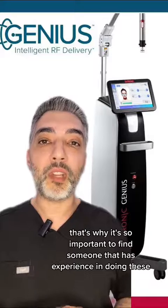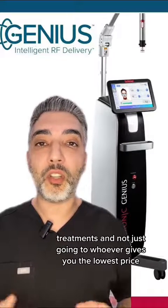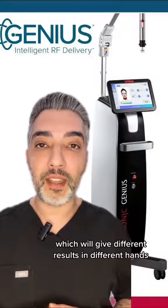That's why it's so important to find someone that has experience in doing these treatments and not just going to whoever gives you the lowest price. These devices are just tools which will give different results in different hands.